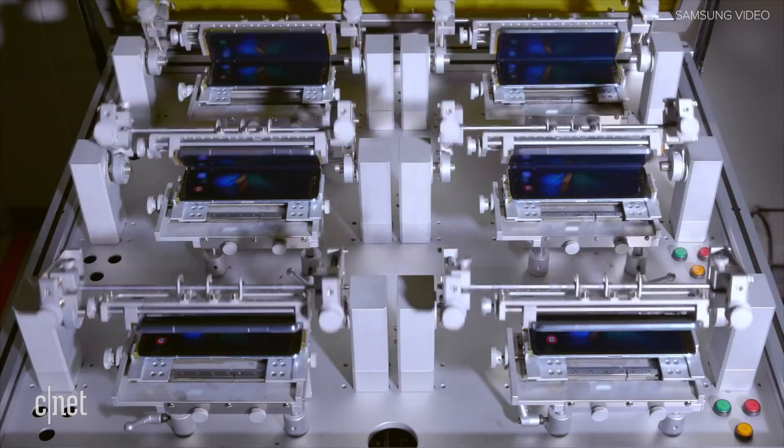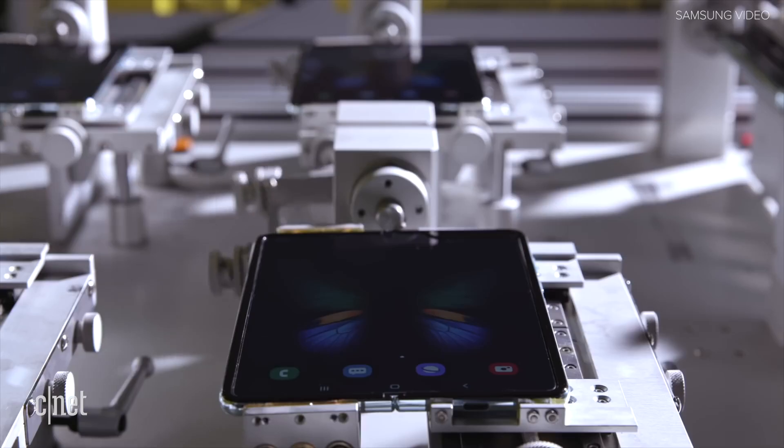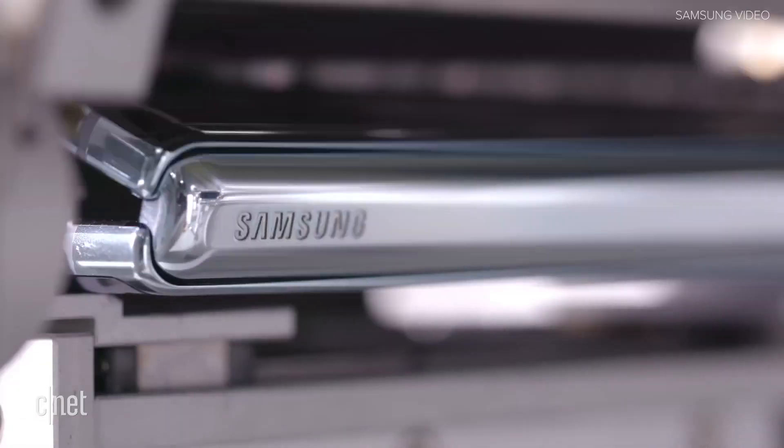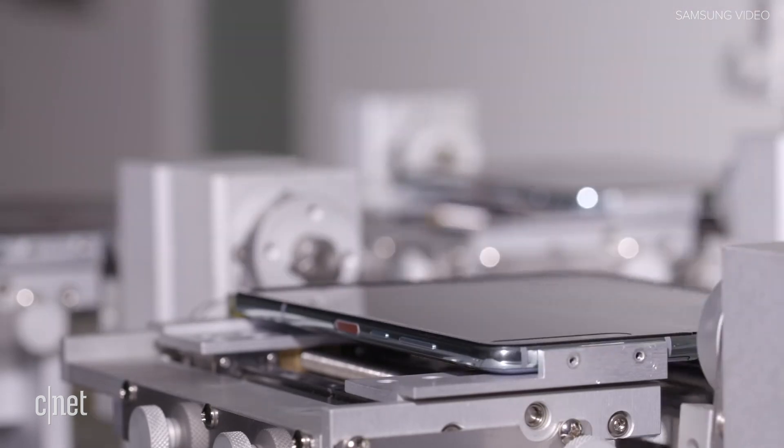Pre-orders opened up on April 12th. Early in April, Samsung even released a video showing off how durable the Galaxy Fold would be — machines opened and closed many folds. The company said the Fold could outlast 200,000 folds and unfolds, estimating that would be around five years of usage if used 100 times a day.